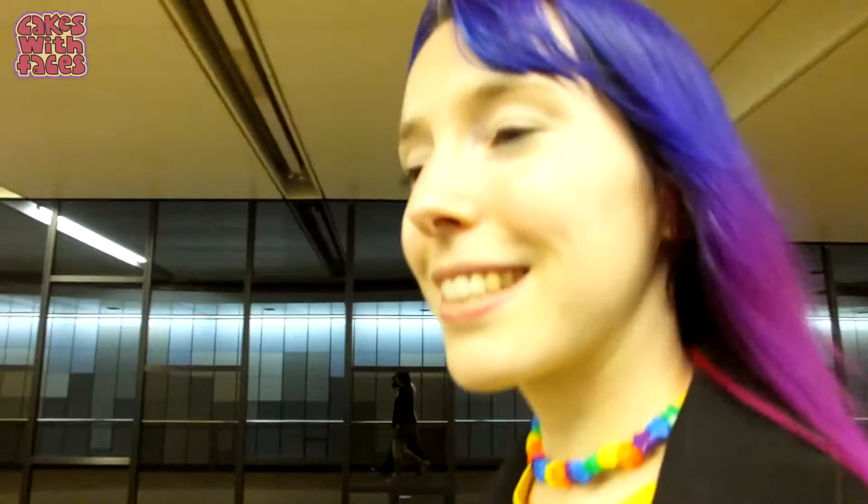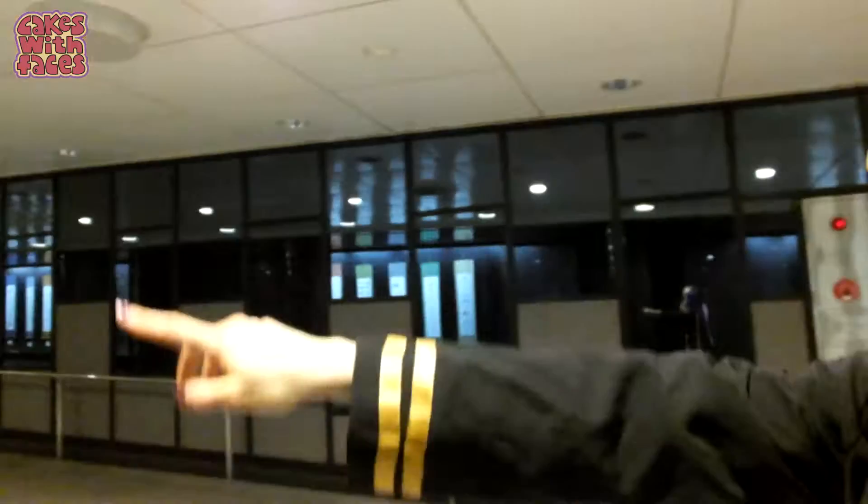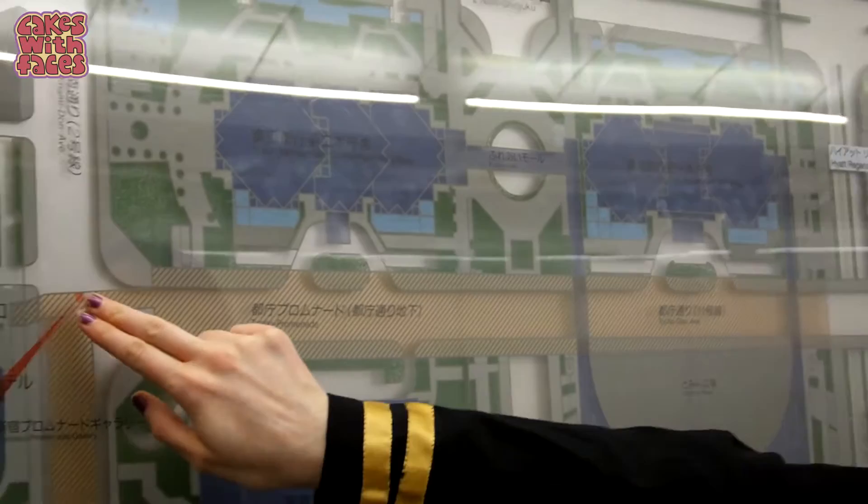We've been walking for about 5 minutes and there's still a way to go. We've decided to go up in the evening because it'll look really pretty with all the lights. You can't really get lost this way because there's only one way to go in the tunnel, and there are signs all the way saying Tokyo Metropolitan Government Office.